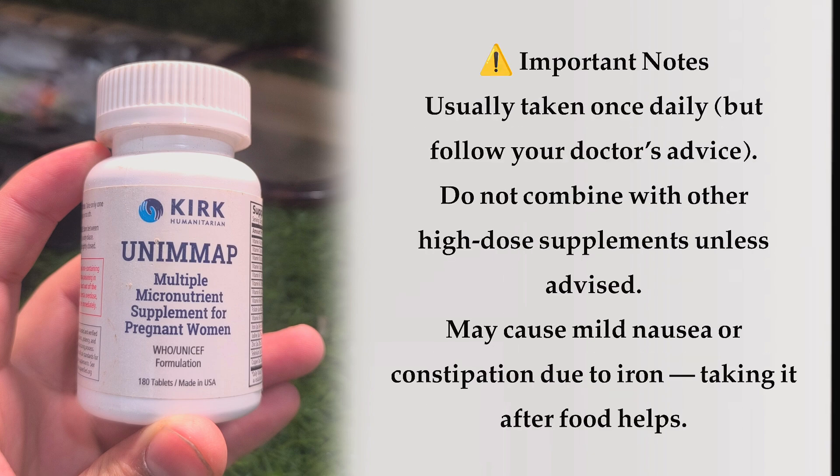Important notes: Usually taken once daily, but follow your doctor's advice. Do not combine with other high-dose supplements unless advised. May cause mild nausea or constipation due to iron — taking it after food helps.